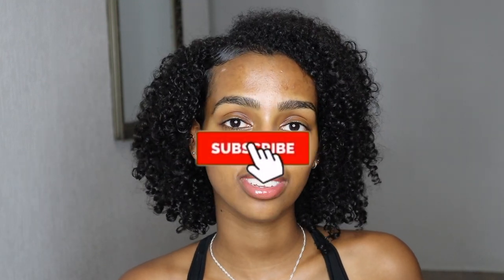Hi guys, welcome back to my channel. If you're new here, my name is Lillian and in today's video I'm showing you how I style my hair when I get out of the shower. I'll also share some tips and tricks when it comes to curly hair — how to keep your curls healthy, how to keep them popping, moisturized, hydrated, all of that good stuff. I don't want to do these long intros anymore.